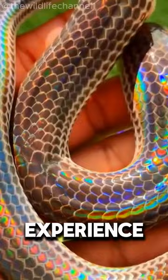So next time you're exploring wetlands, keep an eye out for the elusive rainbow snake. Who knows, you might get lucky and catch a glimpse of nature's living rainbow.